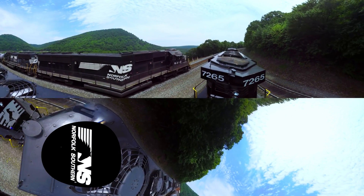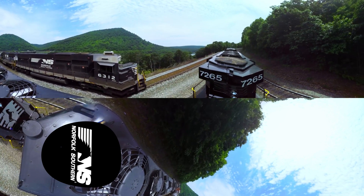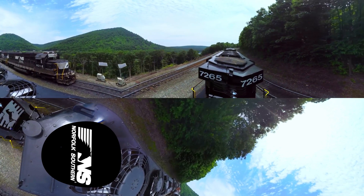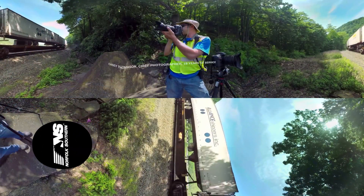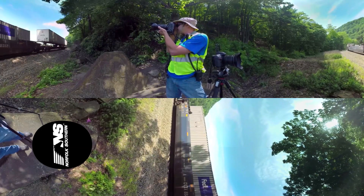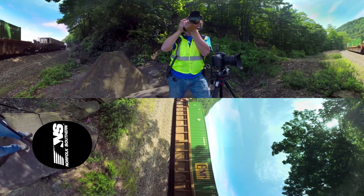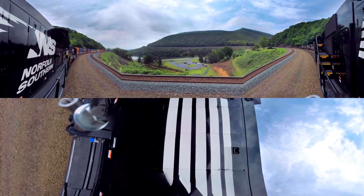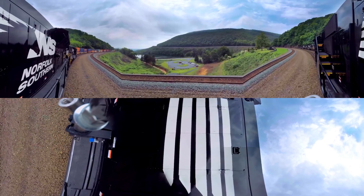Horseshoe Curve is probably one of, if not the busiest section of track on the Norfolk Southern System. It's basically the main route between Chicago and the East Coast — pretty much everything East and West goes through there. In fact, during World War II, because of the importance of Horseshoe Curve, both from a troop standpoint and a material standpoint, it was targeted by Germany to be blown up. Fortunately, they were discovered before they could carry that out.